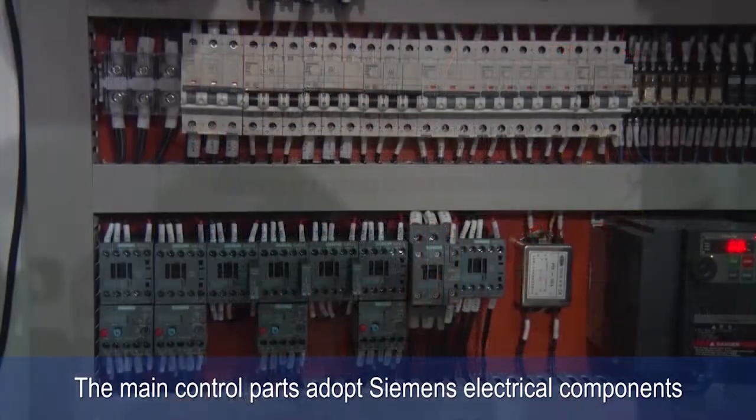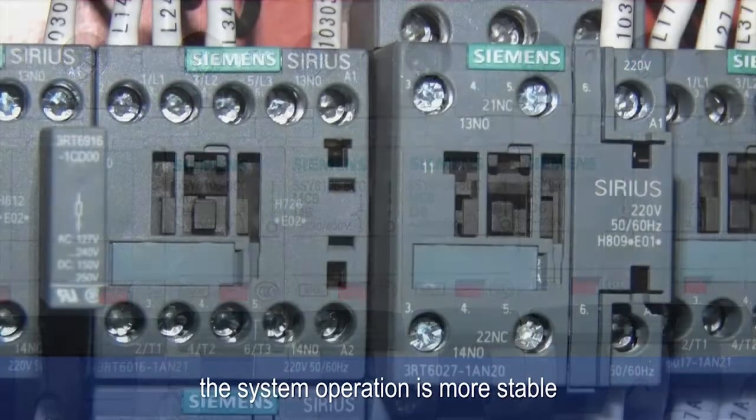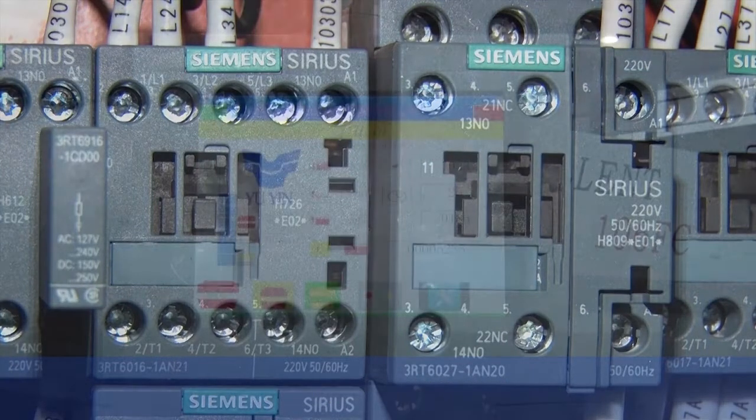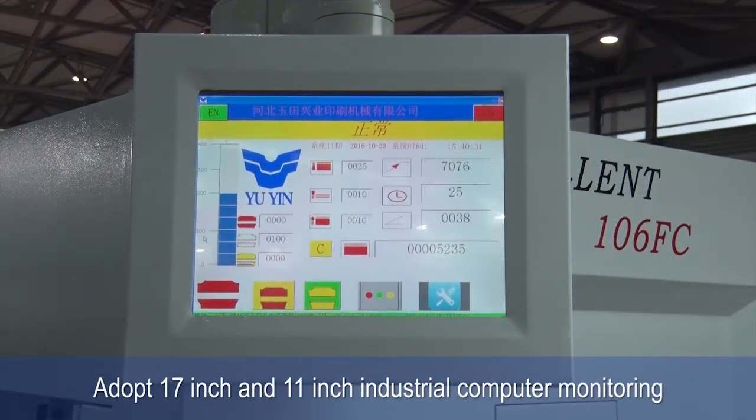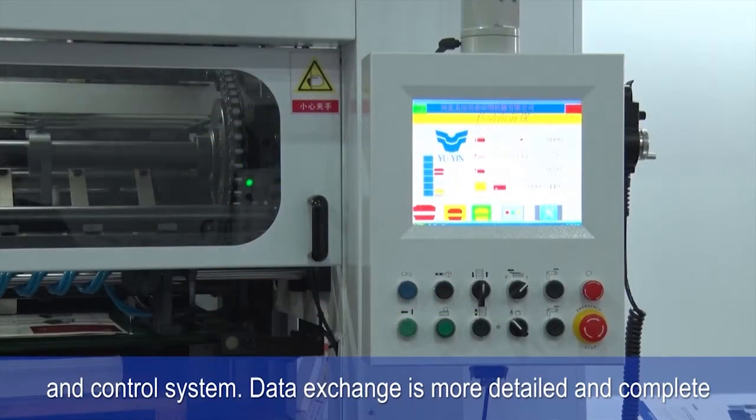The main control parts adopt Siemens electrical components, making system operation more stable. The machine adopts a 17-inch and 11-inch industrial computer monitoring and control system, providing more detailed and complete data exchange.